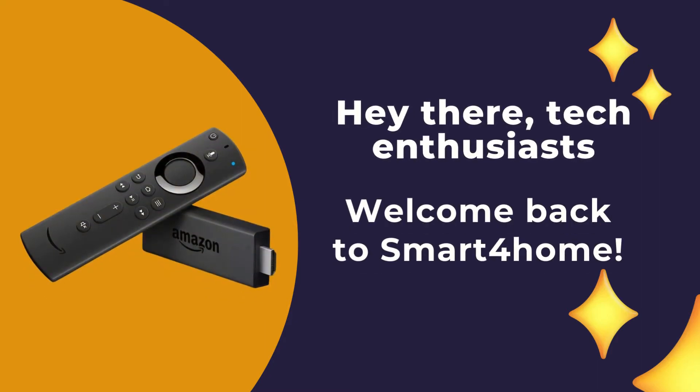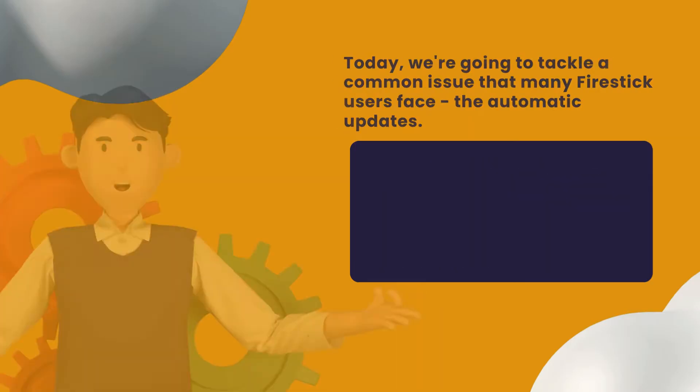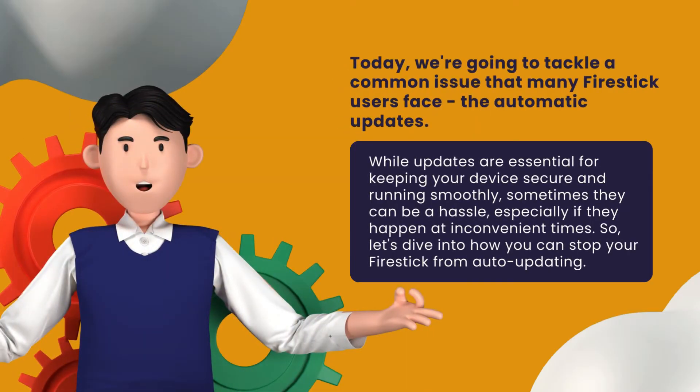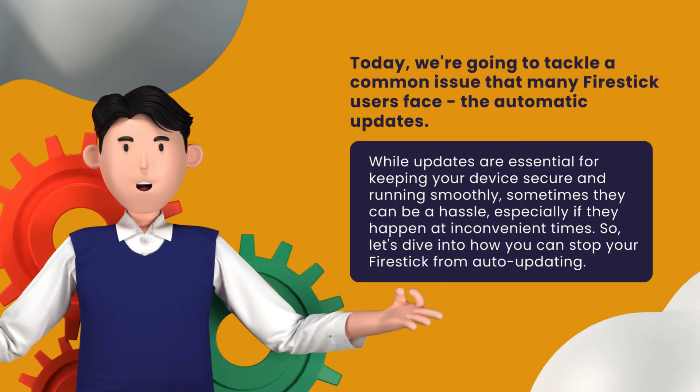Hey there, tech enthusiasts. Welcome back to Smart 4 Home. Today, we're going to tackle a common issue that many Fire Stick users face — the automatic updates. While updates are essential for keeping your device secure and running smoothly, sometimes they can be a hassle, especially if they happen at inconvenient times. So, let's dive into how you can stop your Fire Stick from auto-updating.